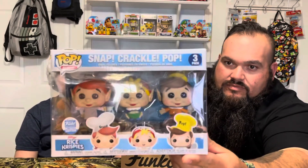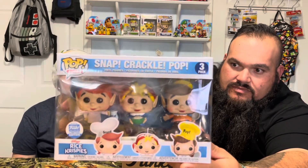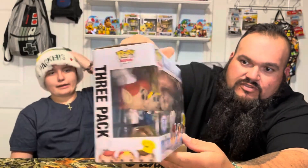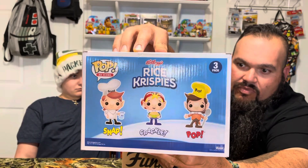And then of course everybody's favorite cereal — Snap, Crackle, Pop. They're pretty detailed. Look at the milk and the cereal — Pop is holding a spoon. They're pretty cool. Funko limited edition. The back is Snap, Crackle, Pop. Nice three-pack.